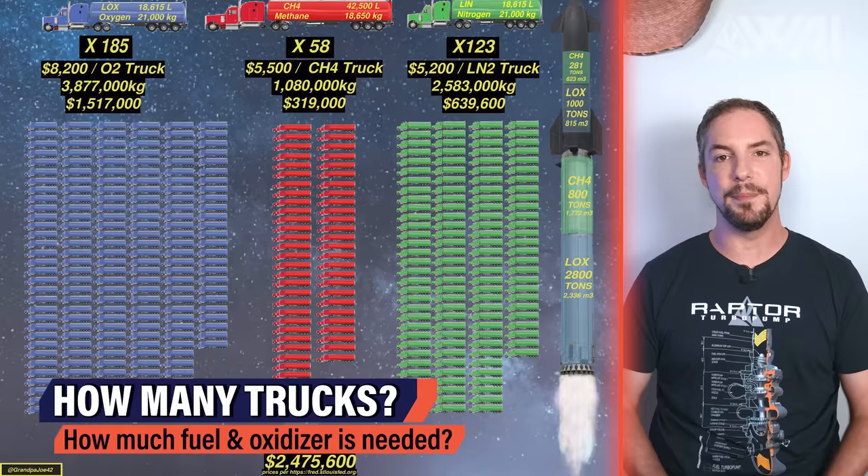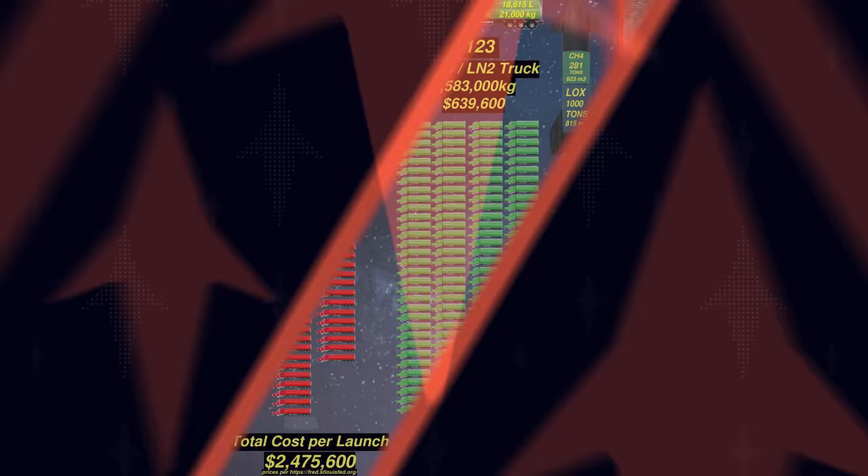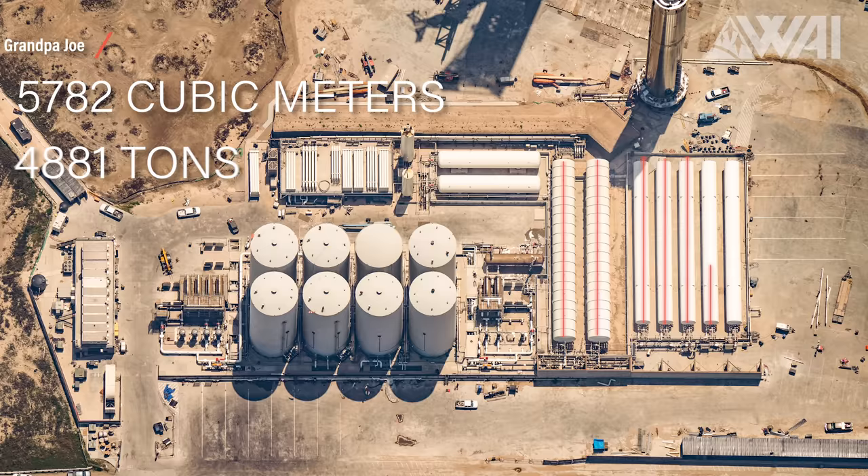Starship and Super Heavy together form the largest rocket ever built by far — not just by height, but even more by volume, as a Starship hull just goes straight up and doesn't get thinner the further you go up, like the Saturn V Moon rockets did. By tank volumes, SpaceX will need to fill around 5,782 cubic meters, which translates to approximately 4,881 tons of fuel and oxidizer. The different tankers for the various commodities hold different amounts of liquid due to different densities.